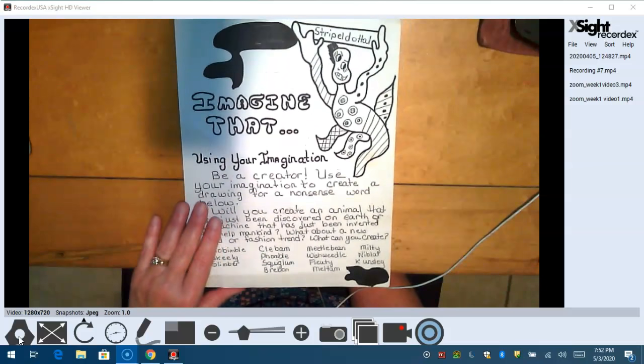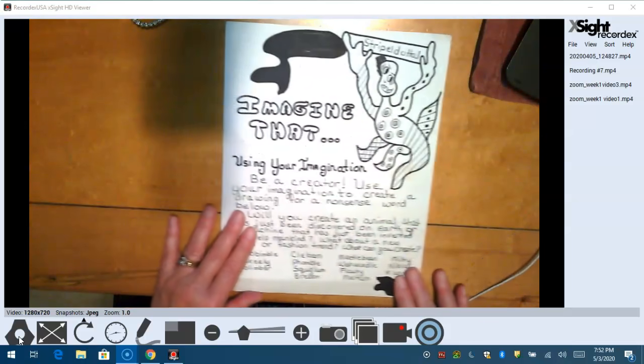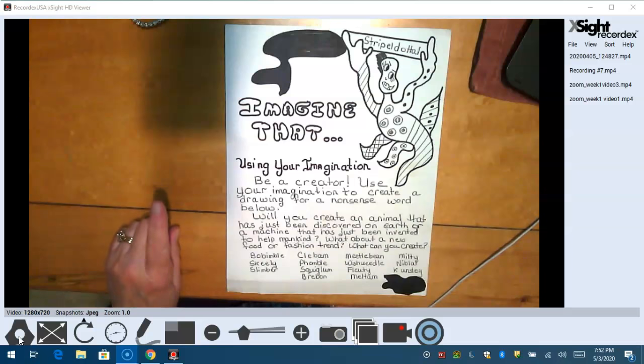Let me pull this down so you can see my whole paper. You're going to choose one of these words, or you can actually make up your own word if you want to — you do not have to use one of my words. I want you to make the wildest, craziest, most creative, imaginary thing that you can make. When you close your eyes and use your imagination, draw it big on your paper and color it in, boys and girls. That's going to make all the difference in the world.